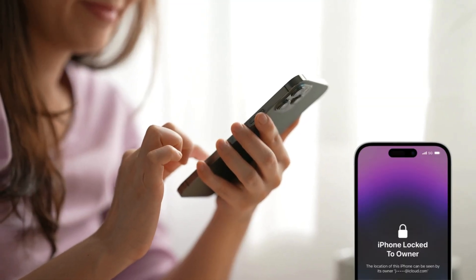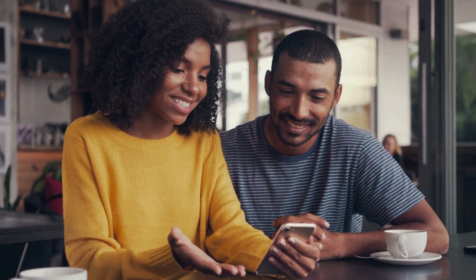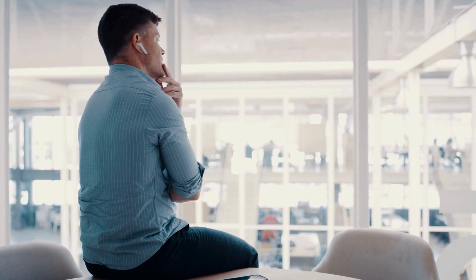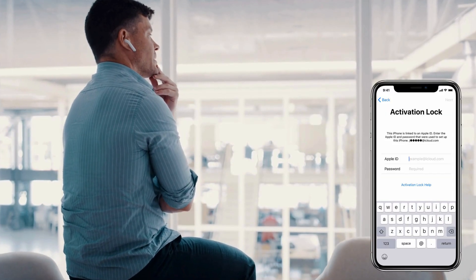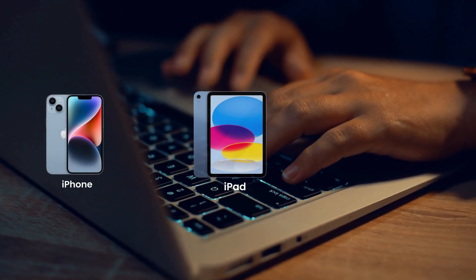Hey there, it's Kevin from Unlock Insider. If you're tired of seeing that pesky iPhone lock to owner message, then you're in the right place. By the time you finish this video, your iPhone will be unlocked and ready to use — guaranteed. Imagine finally getting past that frustrating iCloud activation lock on your Apple devices, including iPhones, iPads, and Apple Watches.